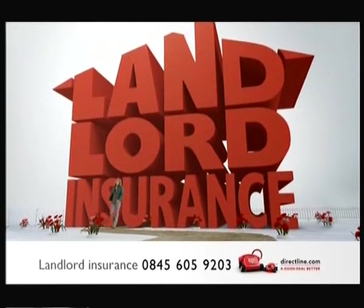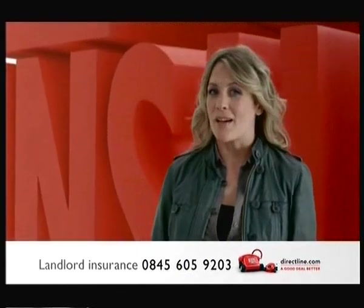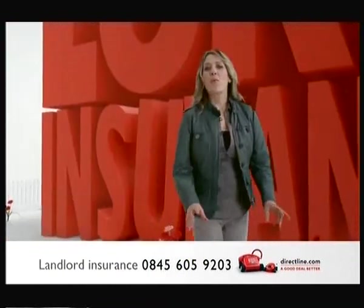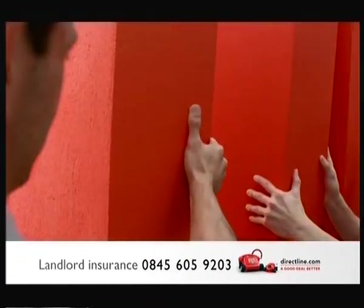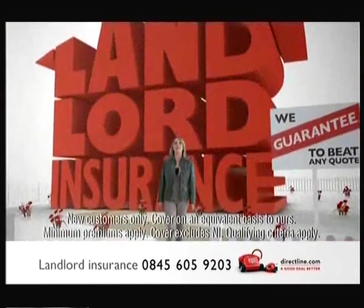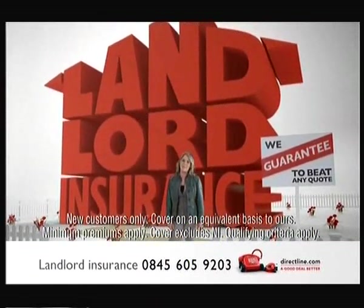If you're a landlord, you should have proper landlord insurance. Normal home insurance isn't designed for rental properties, which means you could end up spending money putting things right if something goes wrong. So why not give Direct Line a call? Their landlord insurance is designed to cover you and your property, and it costs less than you might think, as Direct Line guarantees to beat any quote for the same cover. For a quick and easy landlord insurance quote, call now or visit directline.com.